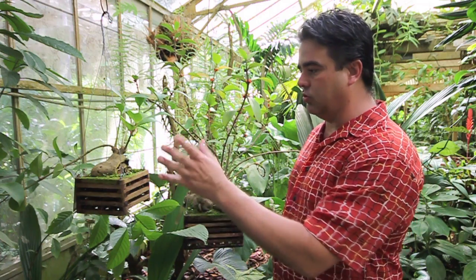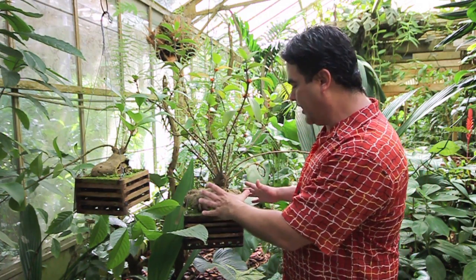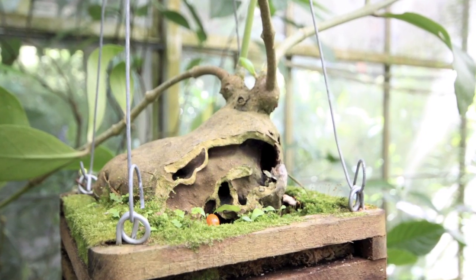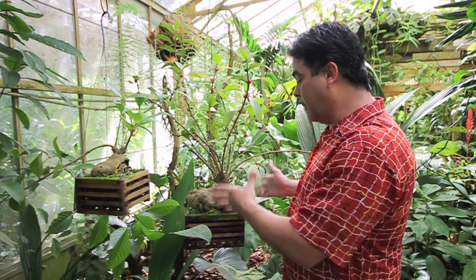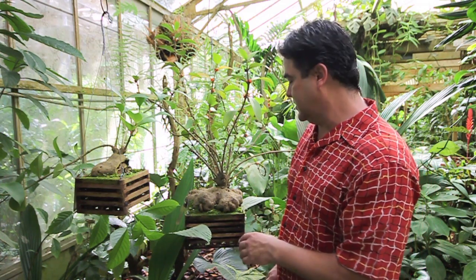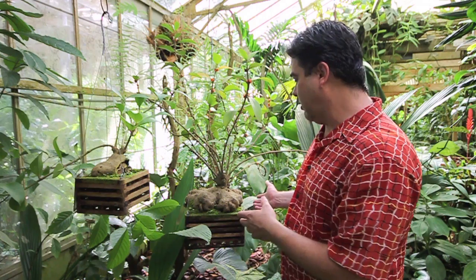But they're really unusual plants. They have this caudiceiform or bulb-like base. Inside is hollow with a series of tunnels and chambers that look just like the inside of an ant hill — it grows that way naturally. It's a plant that produces a house for ants, and that's actually what its name means. This is Hydnophytum formicarium, which means formicarium meaning ant house.